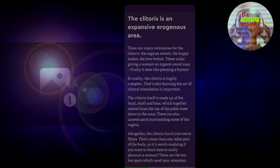Blink number two: the clitoris is an expansive erogenous area. There are many nicknames for the clitoris — the orgasm switch, the happy maker, the love button — which make giving a woman an orgasm sound easy. If only it were like pressing a button. In reality, the clitoris is highly complex, which is why learning the art of clitoral stimulation is important. The clitoris itself is made up of the head, shaft, and base, which together extend from the top of the pubic bone down to the anus. There are also unseen parts surrounding some of the vagina. Altogether, the clitoris has 8,000 nerve fibers — more than any other part of the body — so it's worth studying if you want to really pleasure a woman.